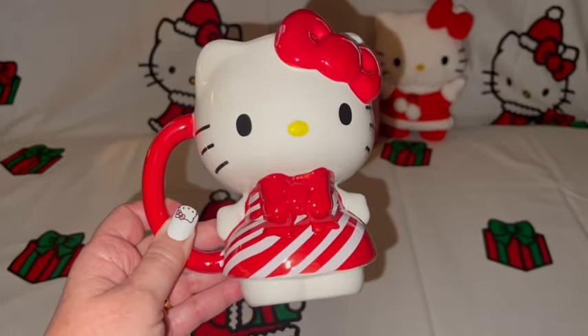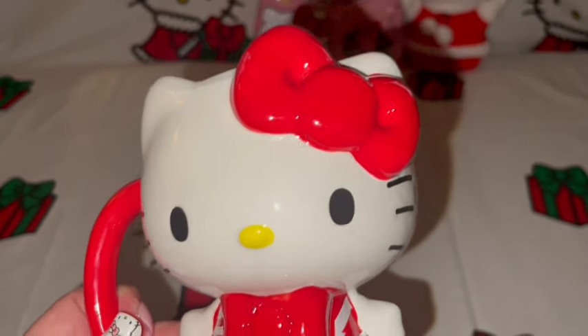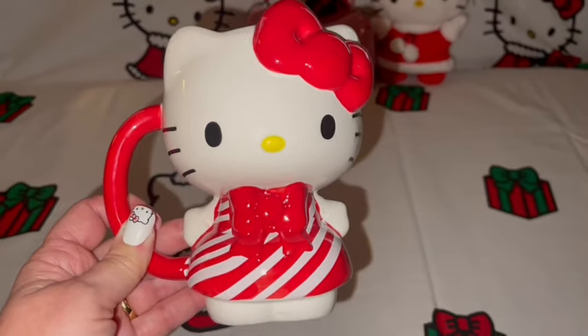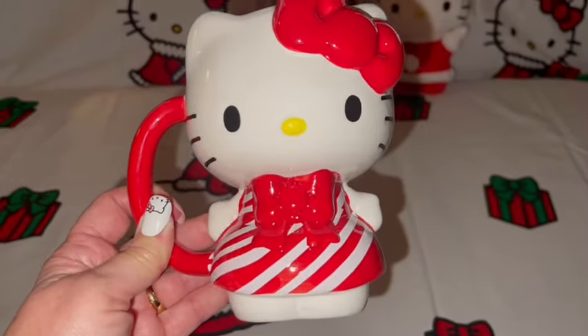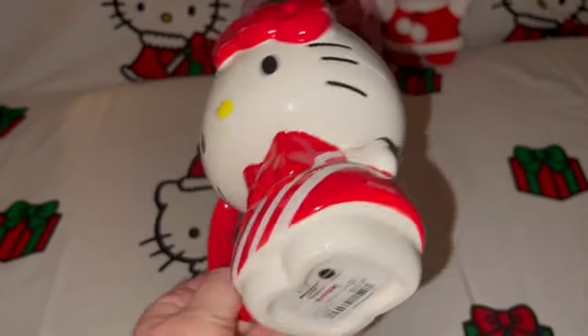The first item I want to share is this adorably sweet candy cane–inspired Hello Kitty mug. She's dressed in her little candy cane dress with her big red bows, and the handle is red. So adorably sweet — I got her at TJ Maxx for $12.99. She's a large mug and she looks like the one I shared for Halloween, the little skeleton one.